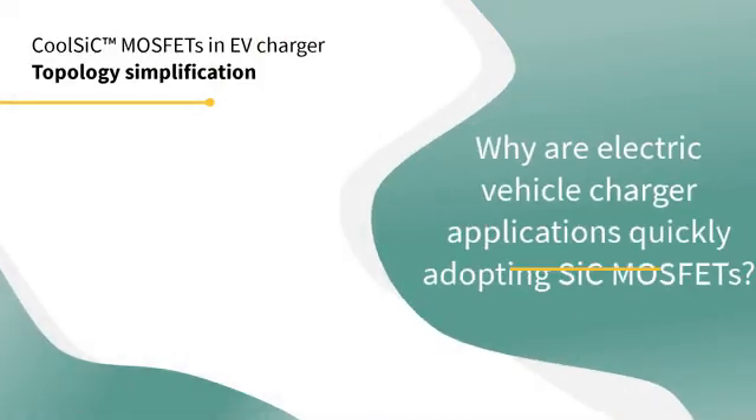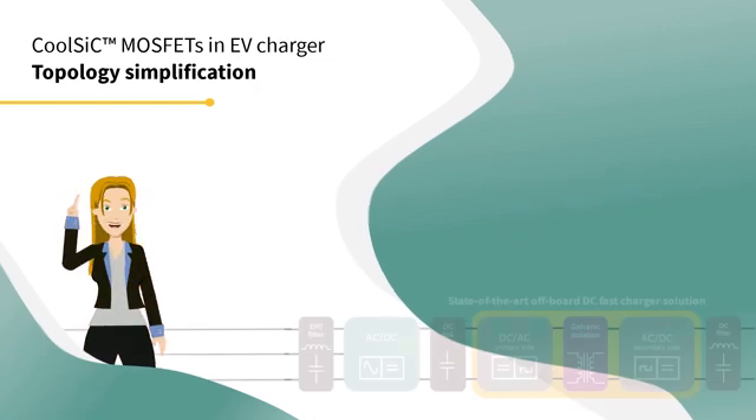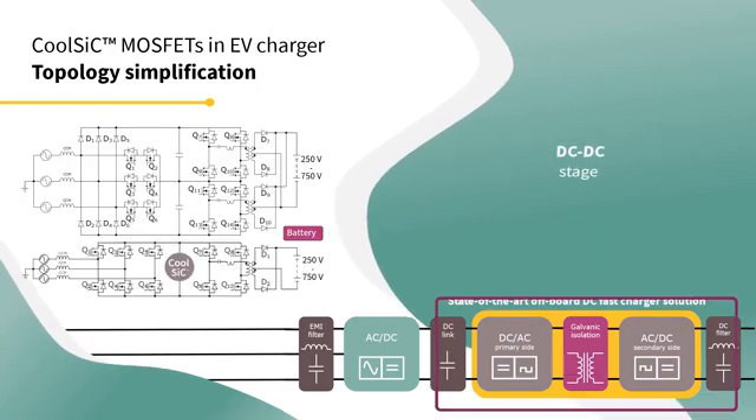So why are electric vehicle charger applications quickly adopting 1200V silicon carbide MOSFETs? One of the main reasons is topology simplification, both in the AC-DC stage and DC-DC stage.